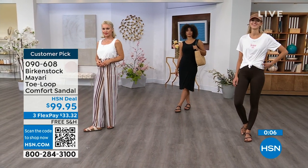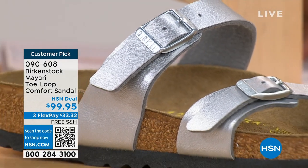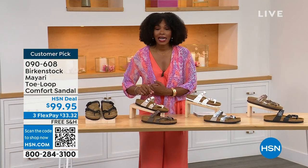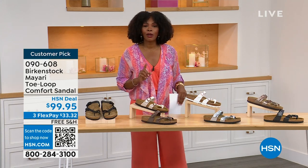These are item number 090-608 to get this style home — the Mayari in these color options. The flex pay is $33 and change, and the shipping is free. If you want to read the reviews, it's a customer pick: 090-608.